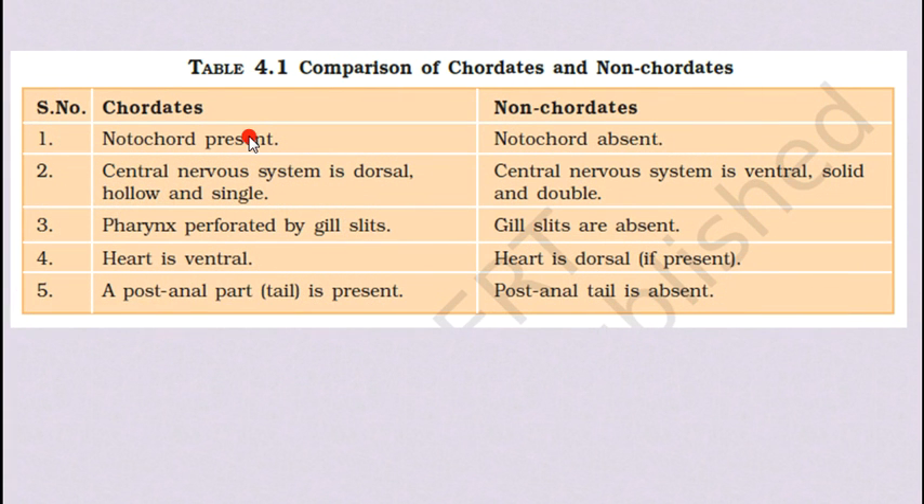In the comparison table: chordates have the notochord present, while non-chordates have notochord absent. The central nervous system in chordates is dorsal, hollow, and single. In non-chordates, the CNS is ventral, solid, and double. So in humans, who are chordates, the central nervous system is on the dorsal (back) side, while in non-chordates it is on the ventral (front) side.